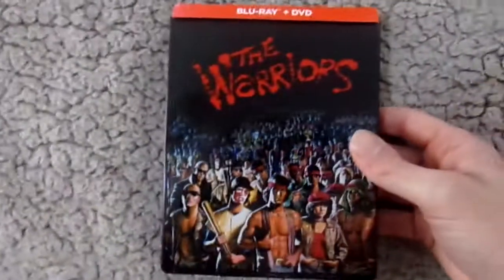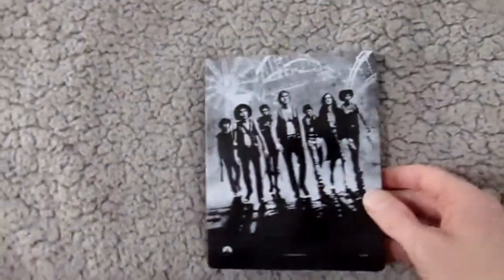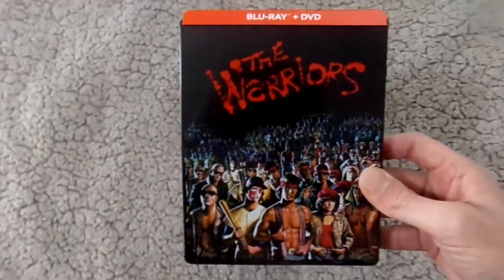The next one I'm very happy to have. I did own this movie on DVD but I never watched it. But when I saw the steelbook, I had to pick it up, and that is The Warriors. I just absolutely love the artwork on this one — very, very cool. Here's the back, and this image is the one you usually see on other DVD releases. It does have a poster as well, which I believe is an FYE exclusive. It's got some inside artwork too. I've never seen this movie, but I've heard so many great things about it, and I feel like I should have seen it a long time ago. I do plan on checking it out very soon.